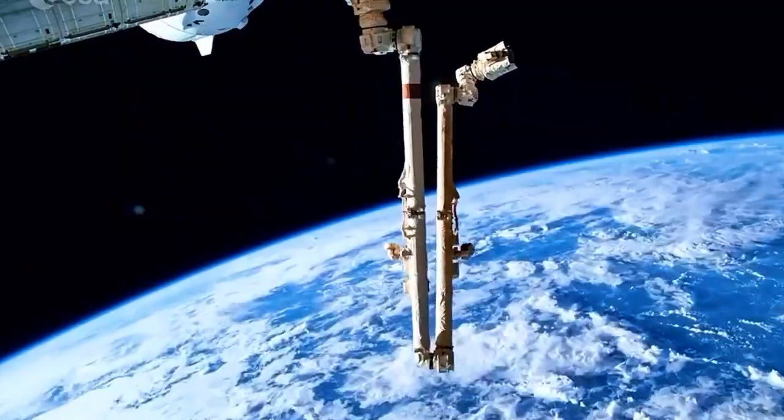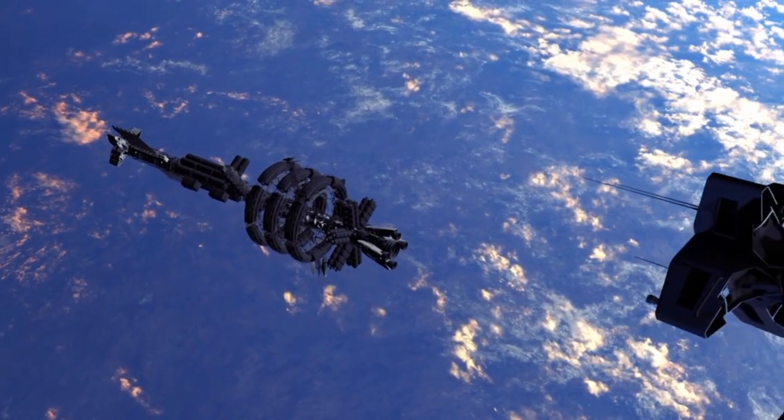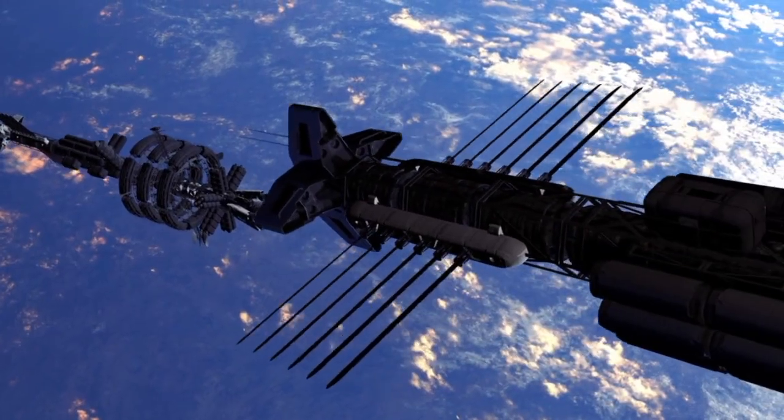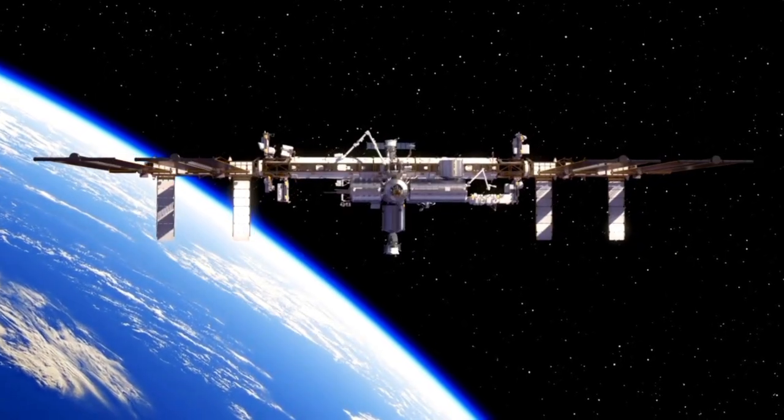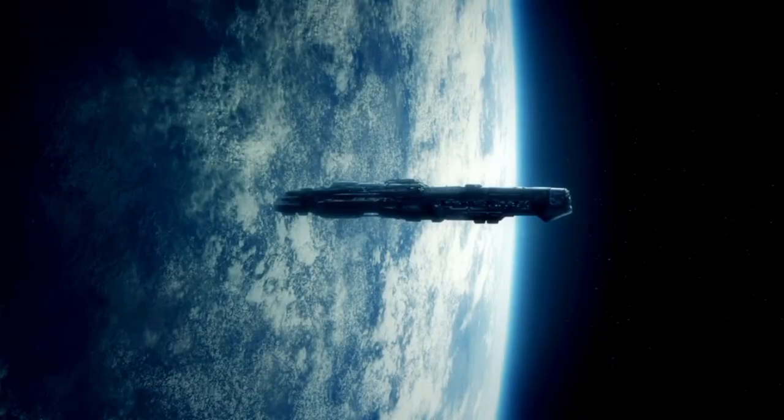The voyages of the spacecraft have taken them to the outermost regions of our solar system and beyond, providing new information that could change the way we think about the universe. The technology on these probes is becoming increasingly outdated...